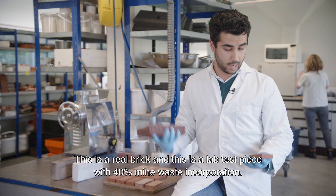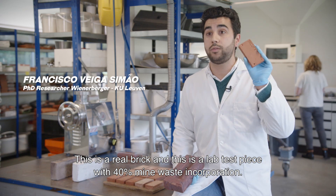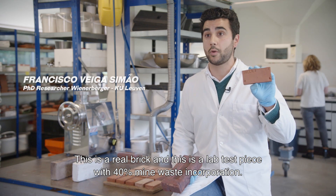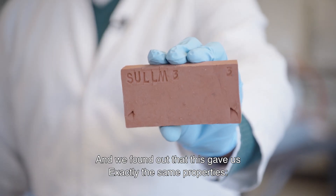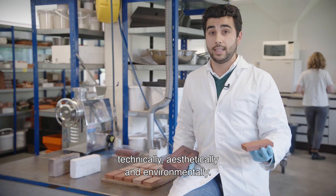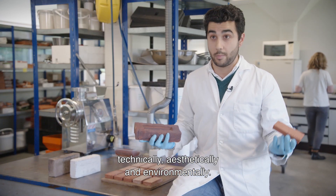This is a real brick, and this is a lab test piece with 40% mine waste incorporation. We found out that this gave us exactly the same properties — technically, aesthetically, and environmentally.